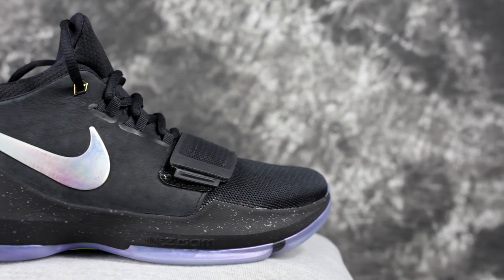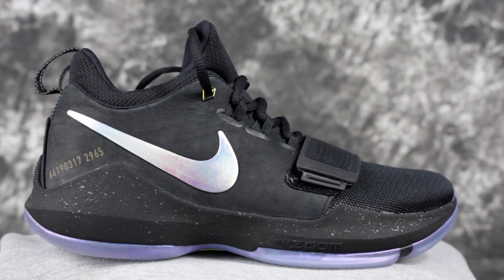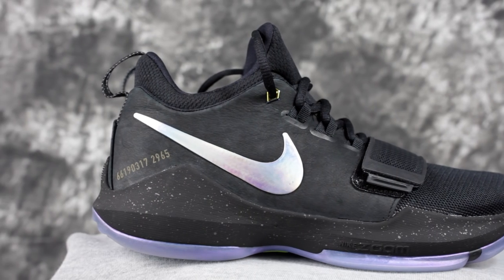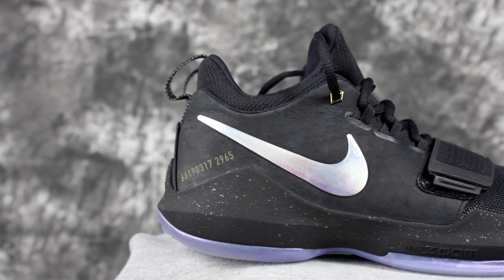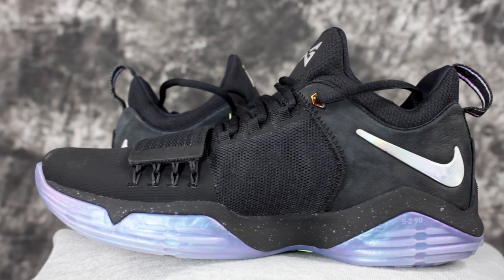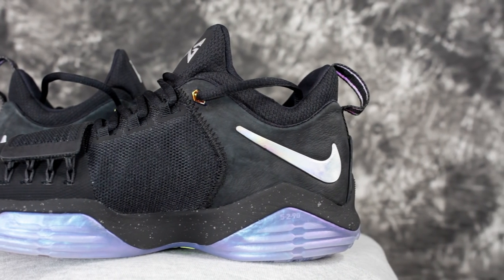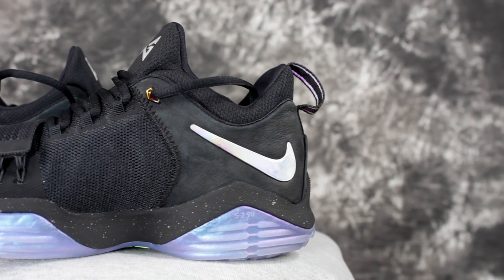Number four is the PG1. The fit is what makes it so comfortable for me — the cushion is just so-so, but it looks dope. That's why we put it above the Hardens. I think it looks better than the Hardens, and that's number four.